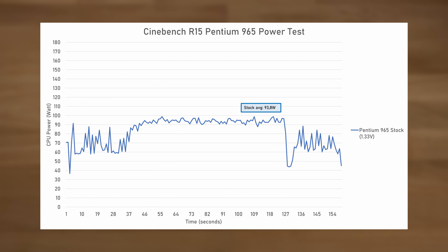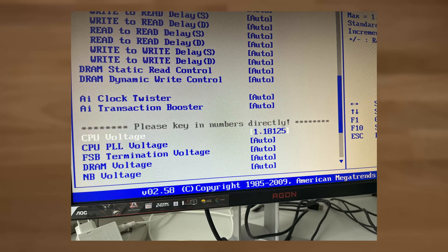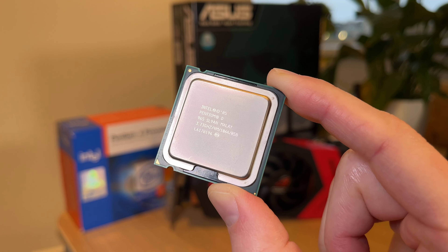We've looked at overclocking results, but what about power draw — one of Netburst's most infamous aspects? At stock 3.73 GHz, the 965 runs at a vcore of 1.33 volts, which in Cinebench results in around 93 watts — not bad considering its 130W TDP rating. Overclocking to 4.6 GHz requires around 1.51 volts, which skyrockets power draw to over 160 watts. But going the other way, still at 3.73 GHz, I was able to lower the vcore to only 1.18 volts, turning this Extreme Edition into a very frugal chip — only 63 watts average in Cinebench R15. Here we see the effect of Intel's excellent 65nm process.